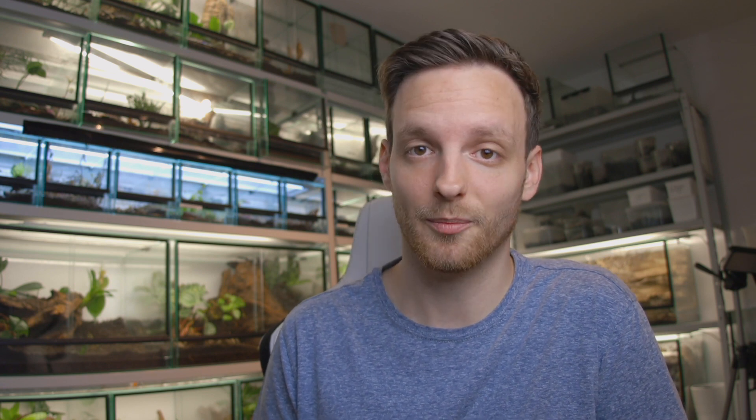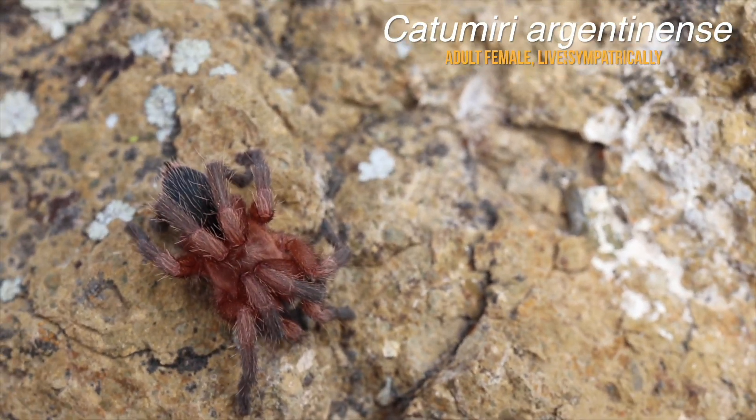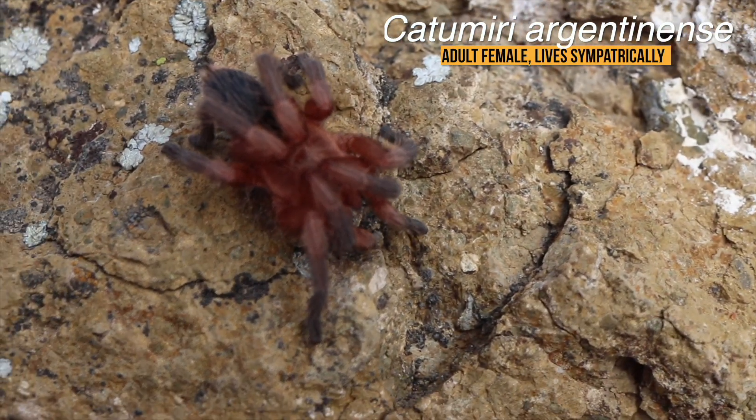Keep in mind that Grammostola rosea, the rose hair tarantula, is not something I would consider a starter tarantula — they grow extremely slowly. You should aim to get a captive-bred specimen rather than an adult female of unknown origin. Captive-bred specimens are the way to go, and they take around four to five years to mature, or even longer, depending on temperature and feeding intervals.